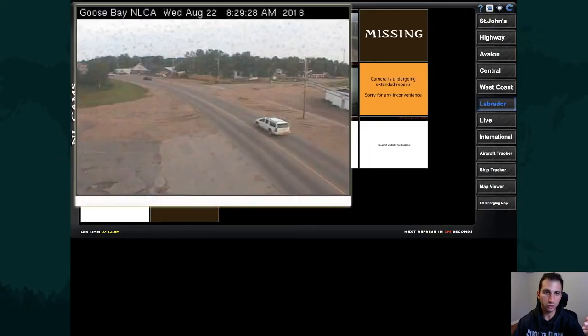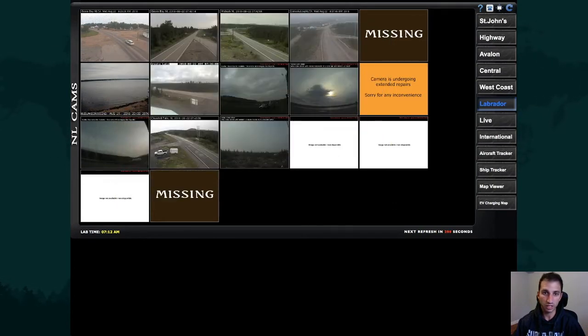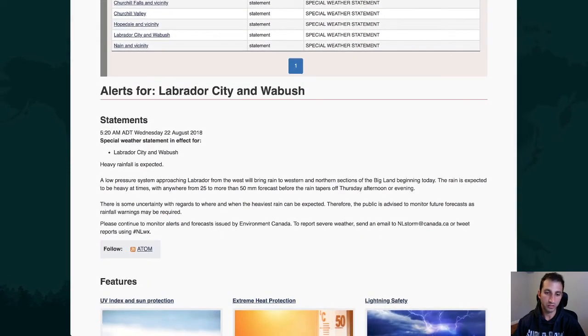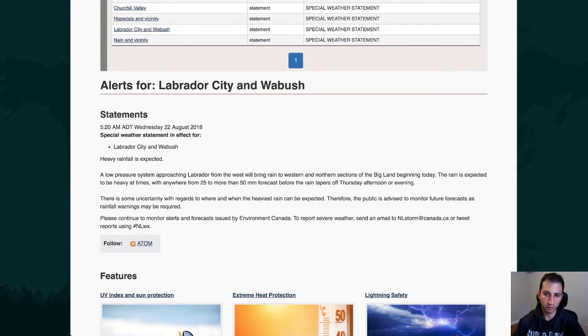Into Labrador, Goose Bay is not looking too bad this morning, and Wabush is dry for now, but that is going to change. Some very heavy rainfall is potentially on the way for Labrador from later today through tonight, through Thursday, and even Friday. Because of that threat, Environment Canada has issued a special weather statement for the Churchill Valley, Churchill Falls, Labrador City and Wabush, Post-Hopedale and Vicinity, as well as Nain and Vicinity. The warning text basically says that heavy rainfall is expected.